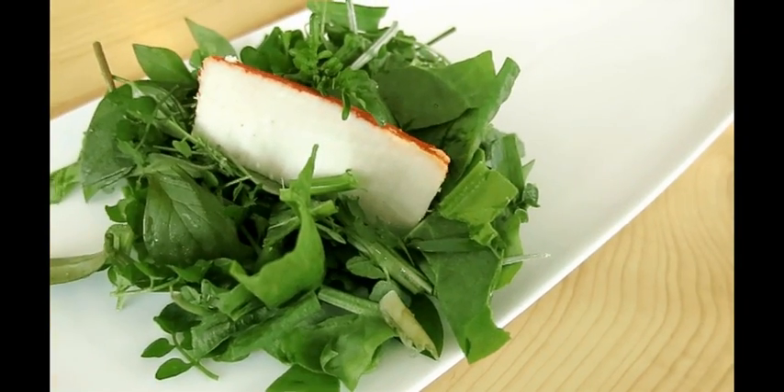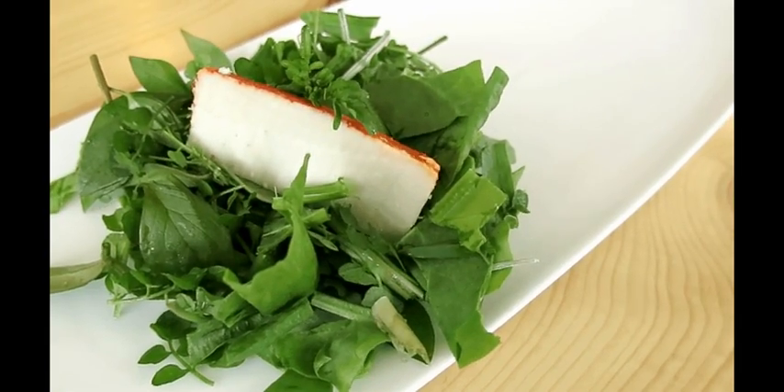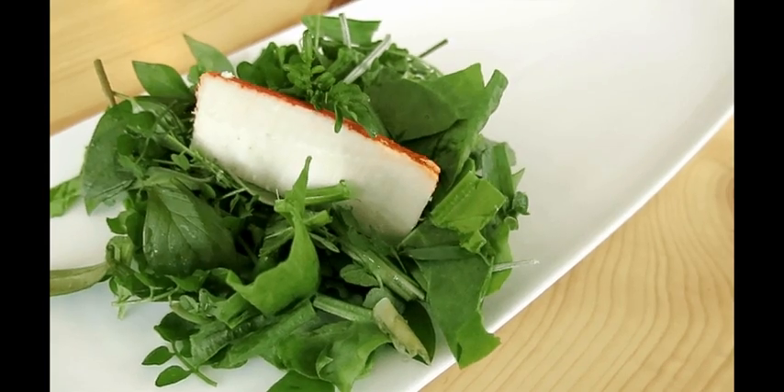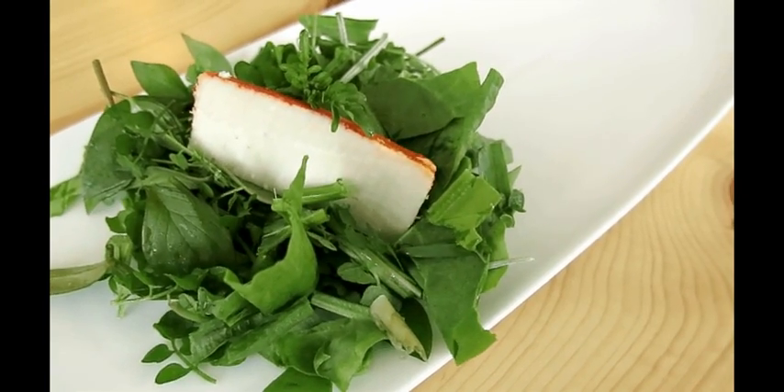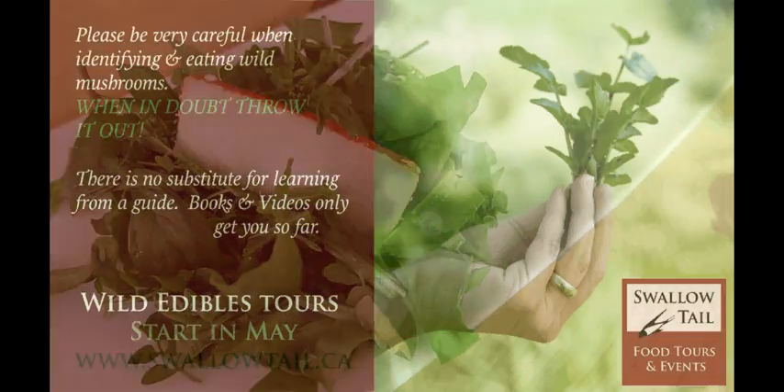Here's my final salad with herbs from my garden and wild weeds. On that is goat cheese with a little bit of smoked paprika rind. Simple dressing — olive oil, lemon, salt. That's all you need.